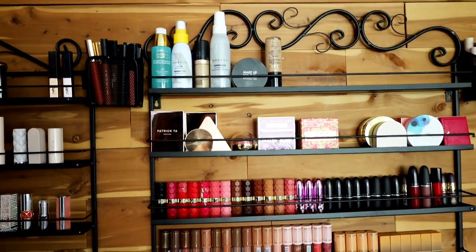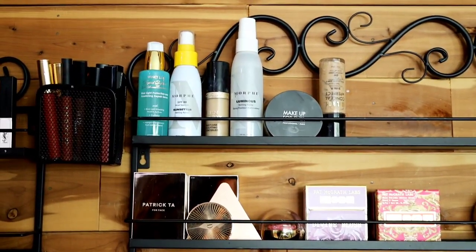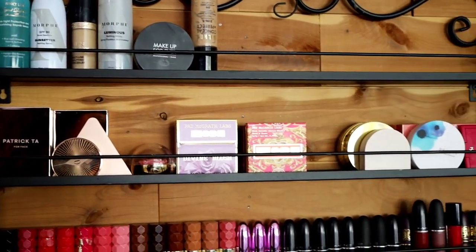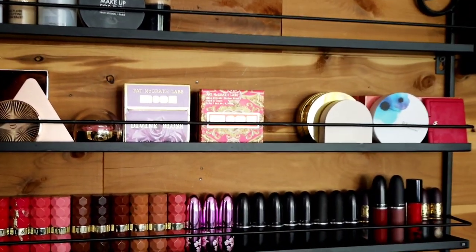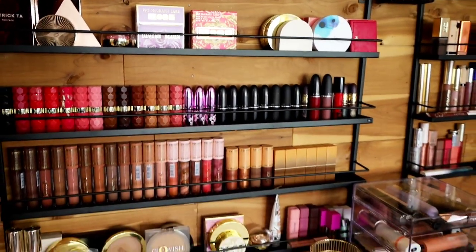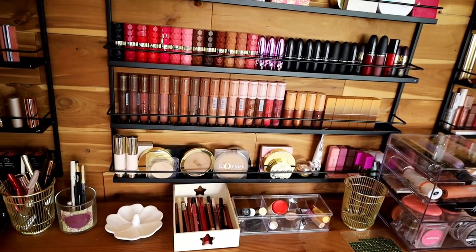On the top shelf right above the lipsticks, I have some blushes. I have a bunch of Patrick Ta blushes, one Charlotte Tilbury, some Pat McGrath, and some Winky Lux. I also love that Rose Ink blush right there. And then I'll show you the bottom one, which has bronzers, highlighters, and single shadows.